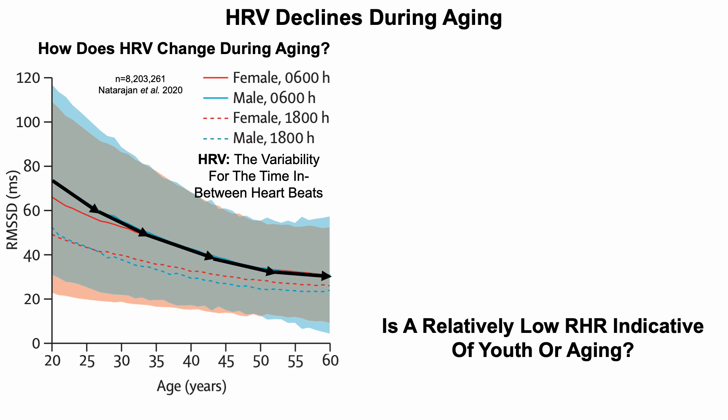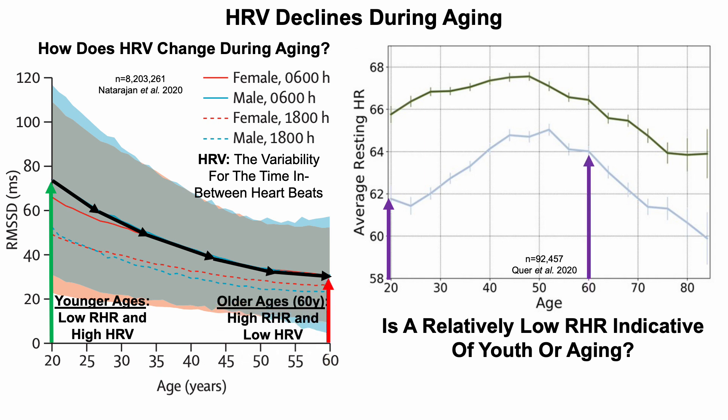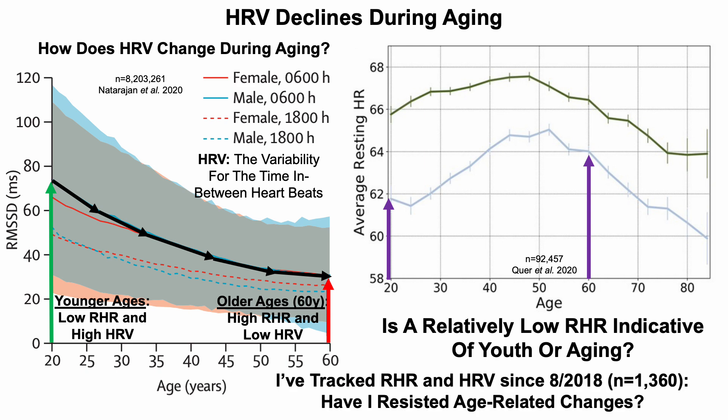To address whether a low resting heart rate is indicative of youth or aging, let's bring back the resting heart rate plot. In youth — specifically 20-year-olds — that's characterized by a relatively low resting heart rate and a high heart rate variability. In contrast, 60-year-olds have a relatively higher resting heart rate and a lower heart rate variability. I've tracked both metrics since August 2018, giving me 1,360 days of data.